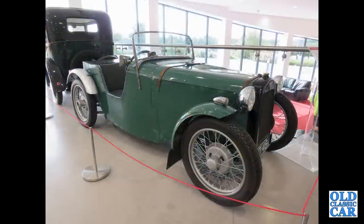Here's John Haynes, founder of the Haynes Publishing Empire. This was his old Austin 7 Special.